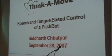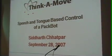Hi, I'm Sid Chhatpar from Think-A-Move Limited. It's a Cleveland, Ohio based company.